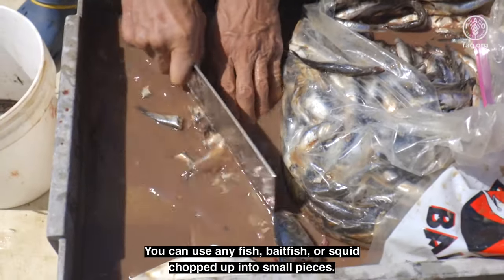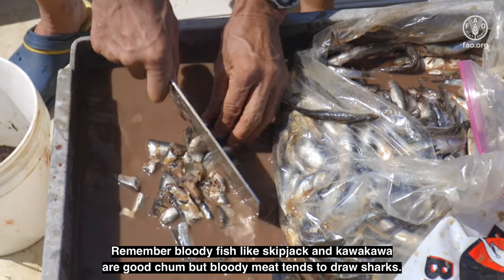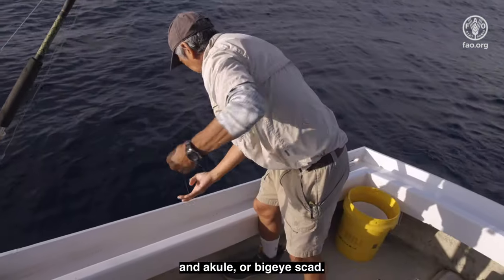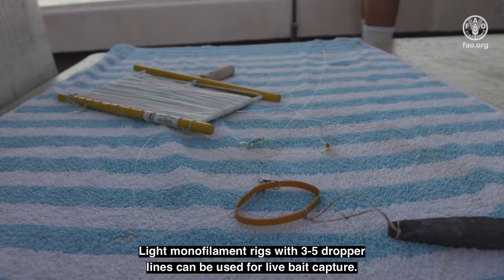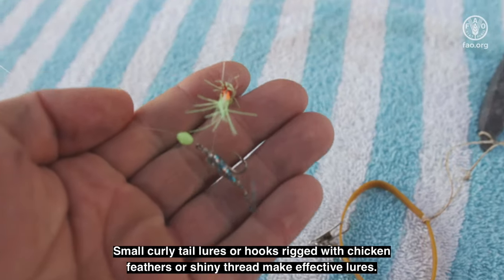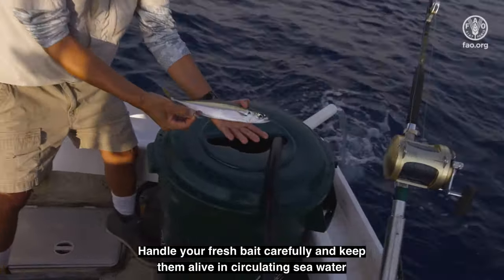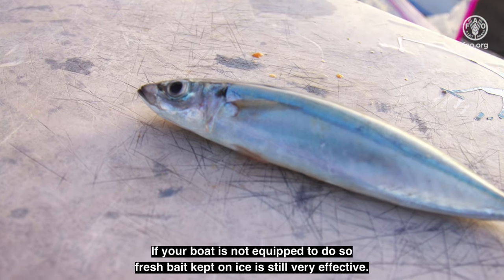Now you need to prepare some chum. You can use any fish, bait fish, or squid chopped up into small pieces. Remember, bloody fish like skipjack and kava kava are good chum, but bloody meat tends to draw sharks. Some of the best baits to use are live apellu or mackerel scad, and akule or big eye scad. These can be jigged close to shore or on the FAD itself. Light monofilament rigs with 3 to 5 dropper lines can be used for live bait capture. Small curly tail lures or hooks rigged with chicken feathers or shiny thread make effective lures. Handle your fresh bait carefully and keep them alive in circulating seawater. If your boat is not equipped to do so, fresh bait kept on ice is still very effective.